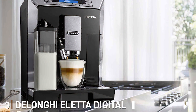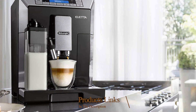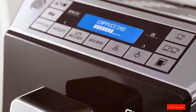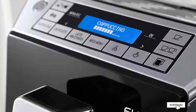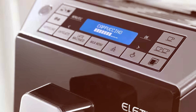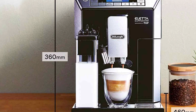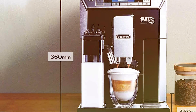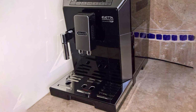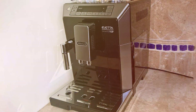Number 3: DeLonghi Eletta Digital Espresso Machine. The DeLonghi Eletta stands out with its elegant design and state-of-the-art technology. Its sleek lines and sophisticated black finish make it a stylish addition to any kitchen. The build quality is exceptional, with attention to detail that ensures both durability and functionality. This machine is a true workhorse, designed to deliver top-notch espresso without a hitch. The Eletta's user interface is a joy to navigate, with a clear digital display and easy-to-use buttons, and its efficient cleaning system keeps it in top condition with minimal effort.